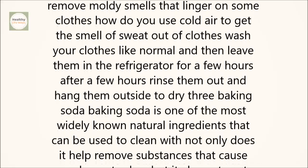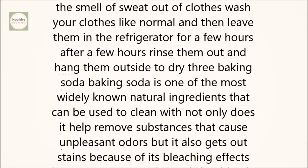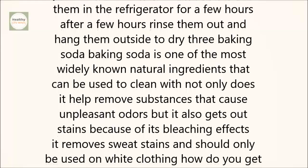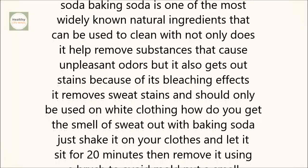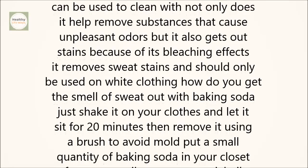3. Baking Soda. Baking soda is one of the most widely known natural ingredients that can be used to clean with. Not only does it help remove substances that cause unpleasant odors, but it also gets out stains. Because of its bleaching effects, it removes sweat stains and should only be used on white clothing. How do you get the smell of sweat out with baking soda?